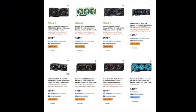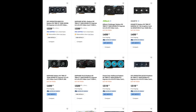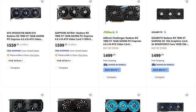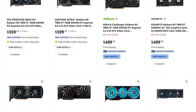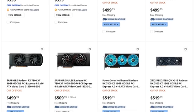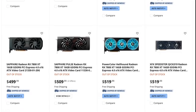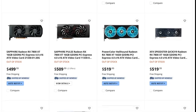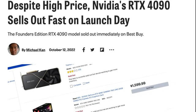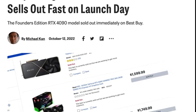The RX 7800 XT is sold out. The reference GPU sold out the same day at AMD's store, and by the end of the day Newegg was also sold out. On the surface, it would appear to be a smashing success. Did AMD come out with a 1440p GPU at the right price point that everyone has been waiting for, just like the 4090 was sold out at launch last year and was the 4K GPU of choice?